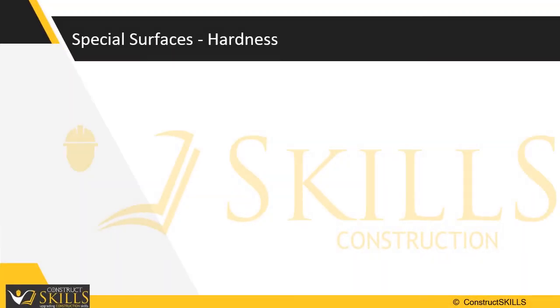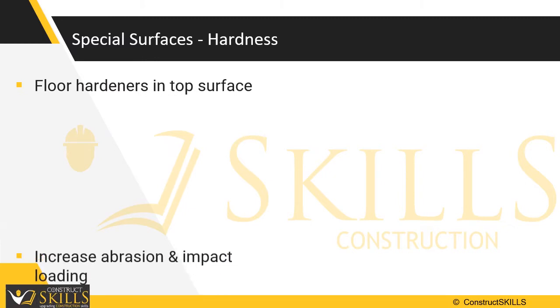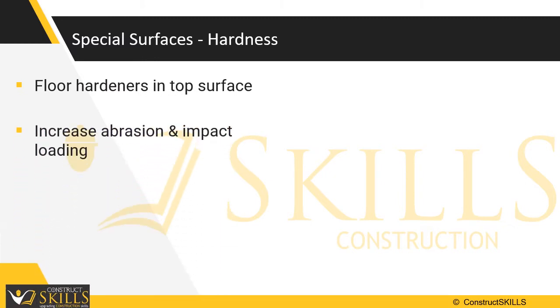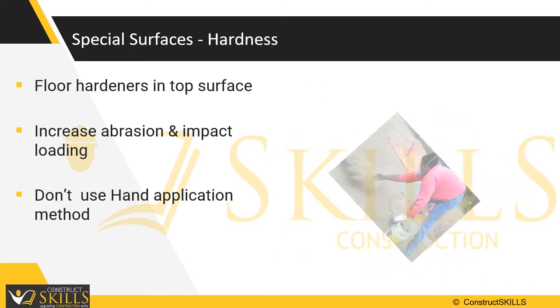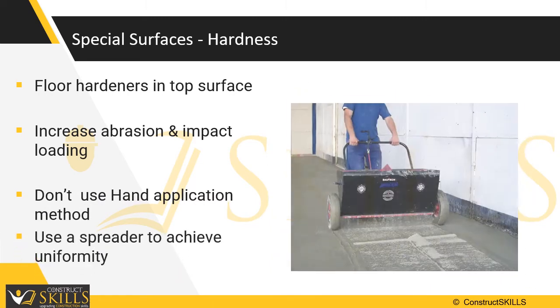Floor hardeners are embedded in the top surface to achieve a dense and tough surface, capable of withstanding the abrasion and impact loading seen by floor slabs in a wide range of commercial, industrial and manufacturing facilities. The hardeners are commonly spread by hand; however, use of a spreader should be encouraged to achieve a better finish.